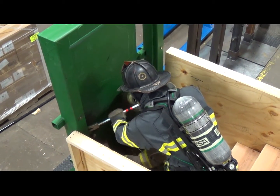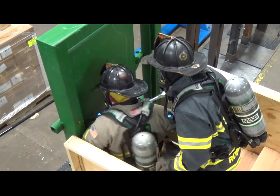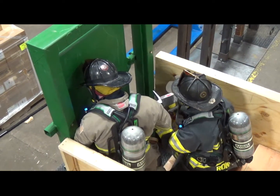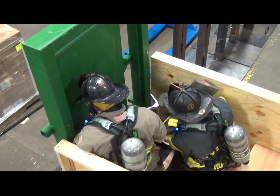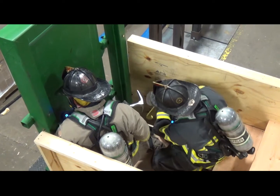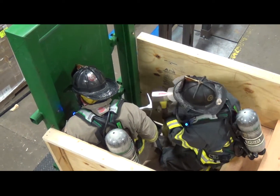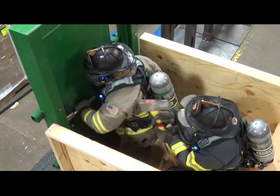I've got it. Get the axe. Got it. Hit. Hit. Hit. Hit. Hit. Drive it. Right. Right.